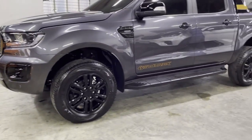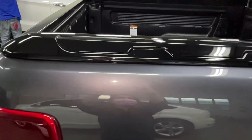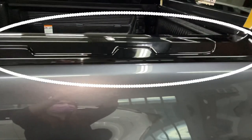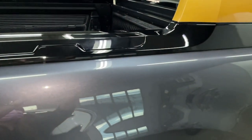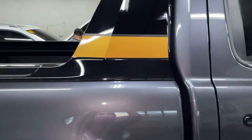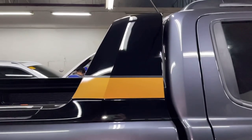The door handle is gloss black finish. One of the other changes is the body side — it used to be two-tone with a combination of silver and black, but now it is all black. On the side, there is a touch of orange, which is the signature color of the Ford Ranger Wildtruck.